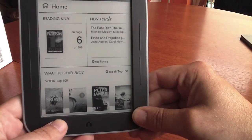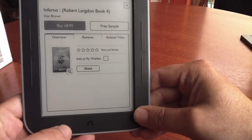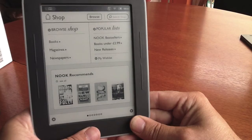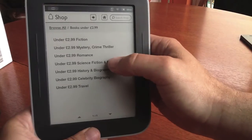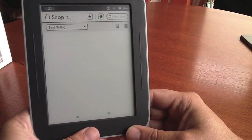One of the really nice features is there is a library function. This is the shop where you can go in and purchase your various books, but the library function lets you borrow books which is a completely new feature and unlike the Kindle. You get all the different sections like this one which is the under £3 — this is obviously the English version that I'm looking at.